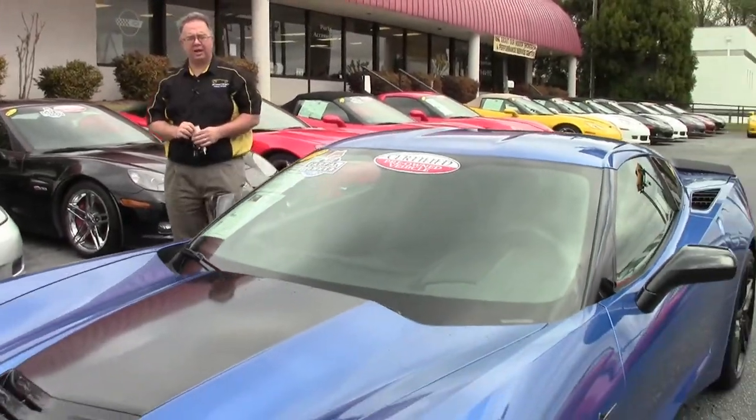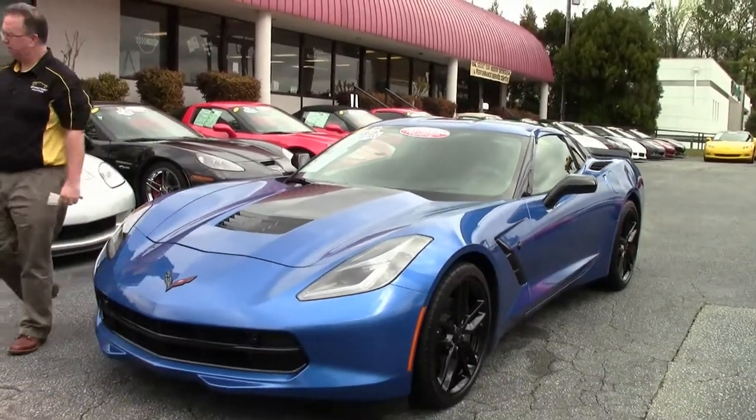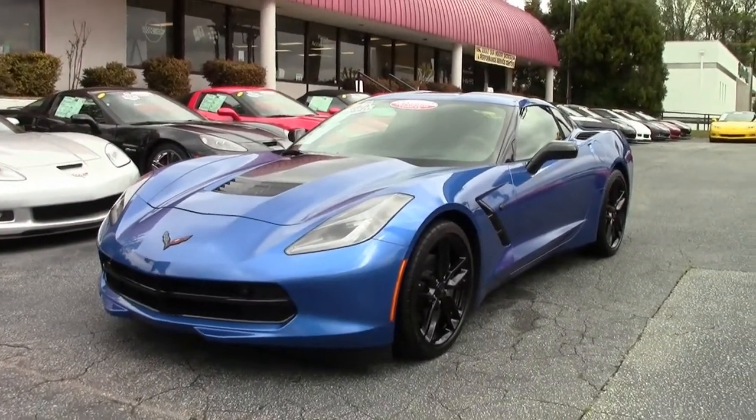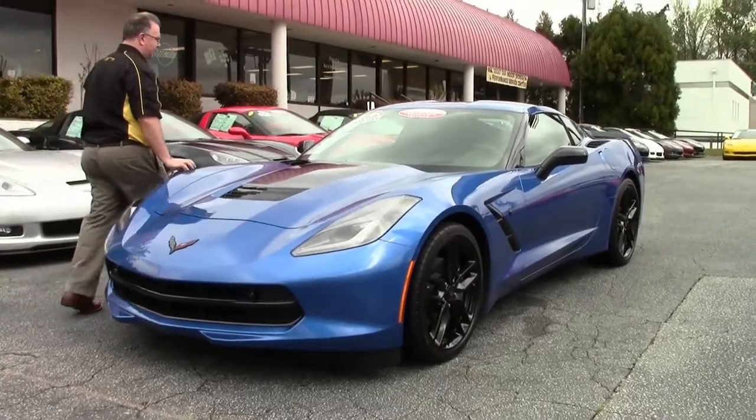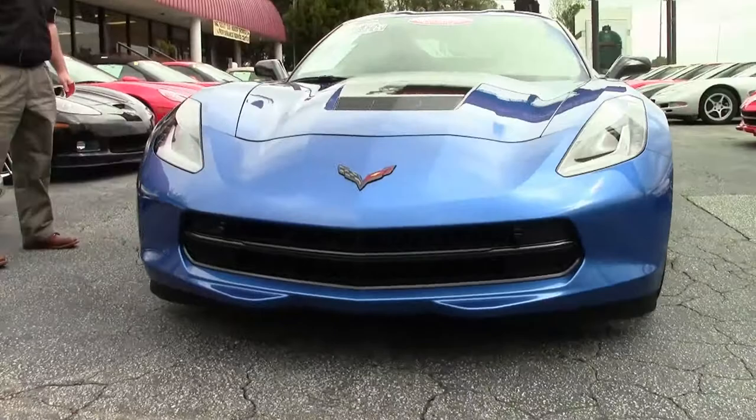Welcome to Buy A Vet. Today we're going to take a look at a Laguna Blue 2016 Stingray. This car is very nicely optioned out. It does have the magnetic selective ride control, navigation, and the data performance recorder.